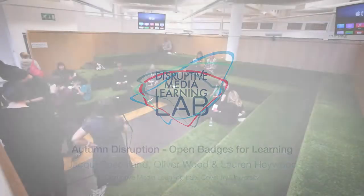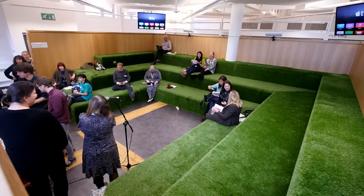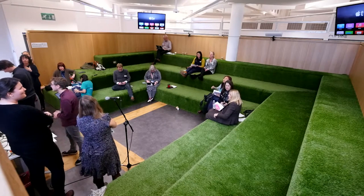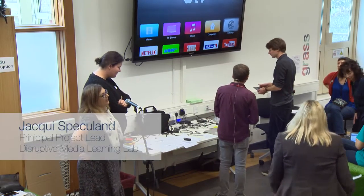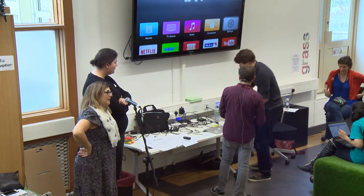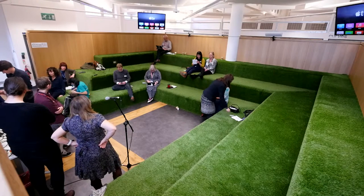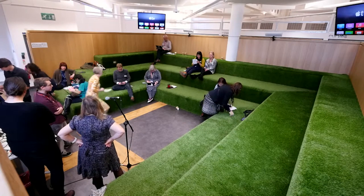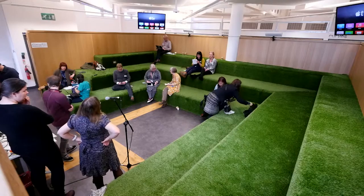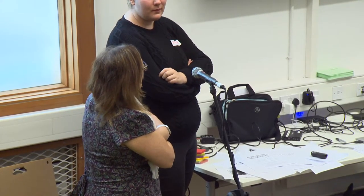Lauren and Ollie have been working hard on the Badging Project, which is about open badges in academia — how we can use open badges to identify, reward, and recognise skills that students have achieved outside of the curriculum, inside the curriculum, and in different places. What they can do with those badges is a growing movement out there in academia, spreading across the UK, the US, and a lot in Australia. We've brought together several projects across the university that are using badges in different ways, trialling in different spaces.